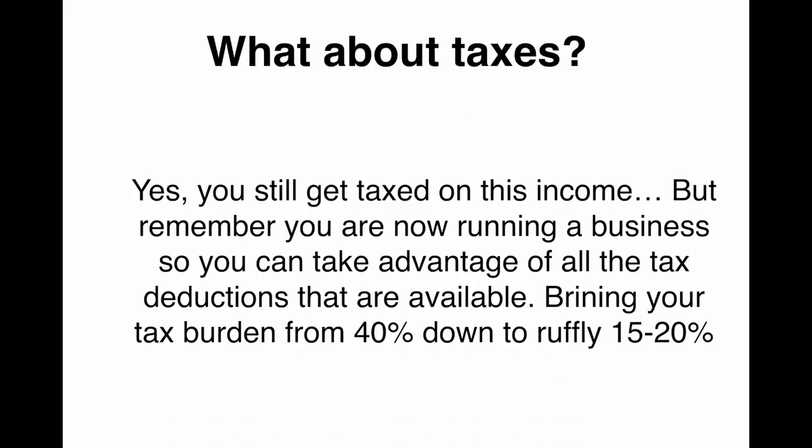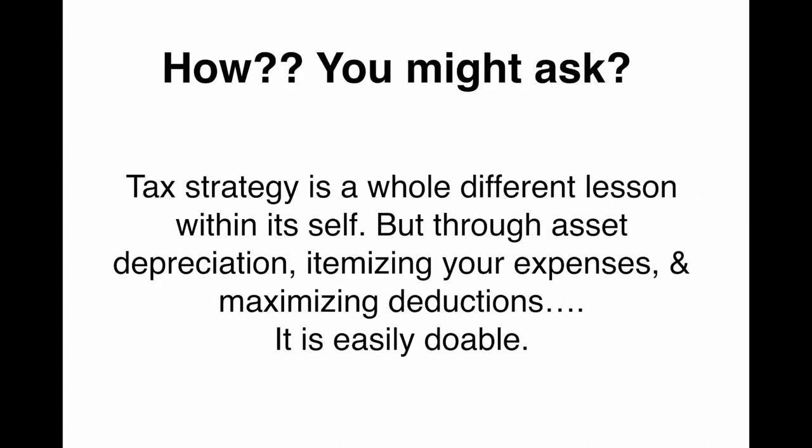In this example, you're making $142 an hour versus $25 an hour. So what about taxes? Yes, you still get taxed on this income, but remember, you are now running a business, so you can take advantage of all the tax deductions that are available, bringing your tax burden from 40% down to roughly 15 or 20%. Through asset depreciation, itemizing your expenses, and maximizing deductions, this is easily doable. You can bring your tax bill a lot lower just by being a business owner.